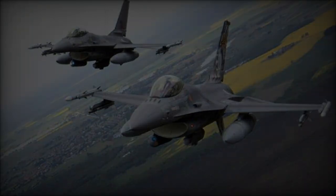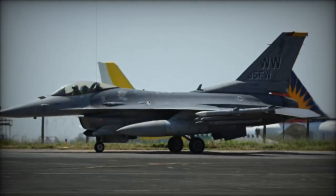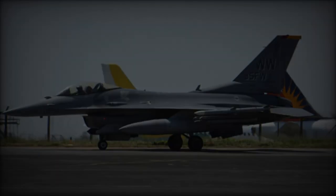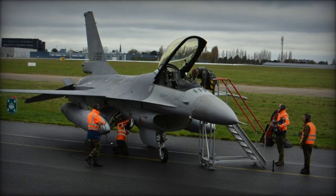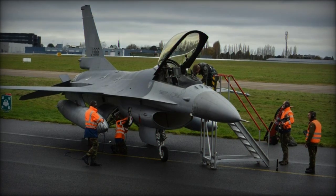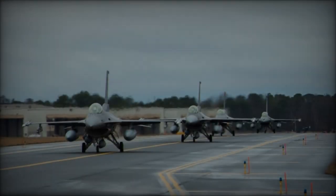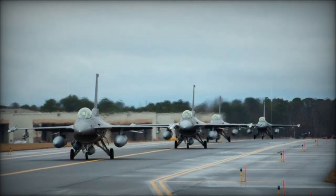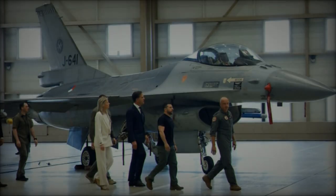Its dimensions include a wingspan of 9.8 meters, a length of 14.8 meters, and a height of 4.8 meters, with a wing area of 27.87 square meters. The F-16 boasts a maximum altitude of 15,200 meters, a climb rate of 15,240 meters per minute, and a range of 550 kilometers.